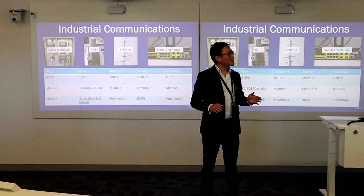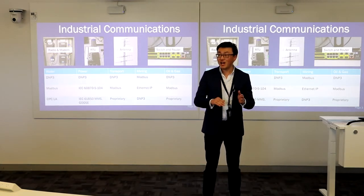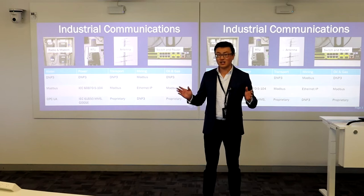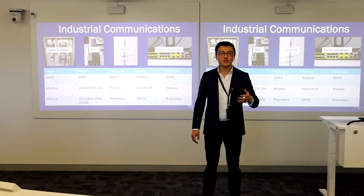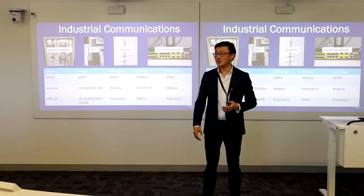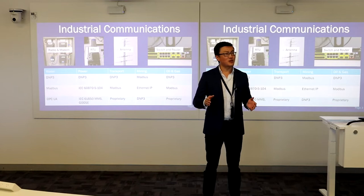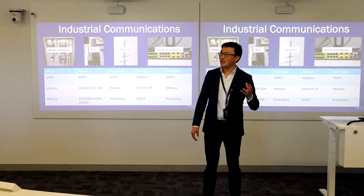Between the PLCs and the SCADA server, there's a void where communication needs to happen to transmit data between them. The longer the distance, the harder it becomes to maintain data integrity. We can get communication working within a laboratory environment, at home or on the bench, or even within a couple of kilometers. But if we stretch the distance to thousands of kilometers apart, then everything starts falling apart.